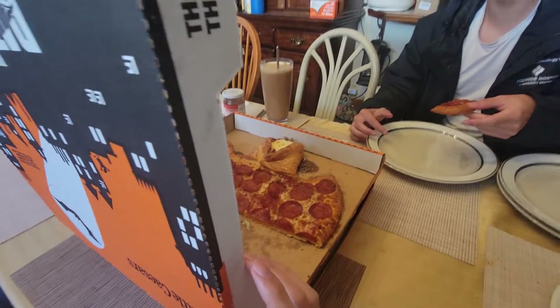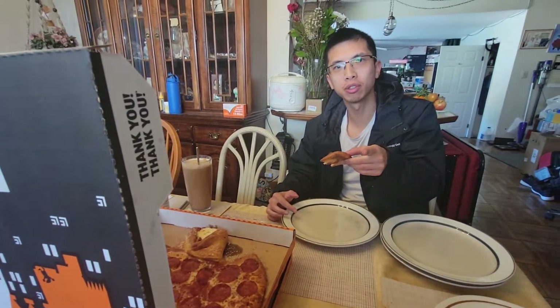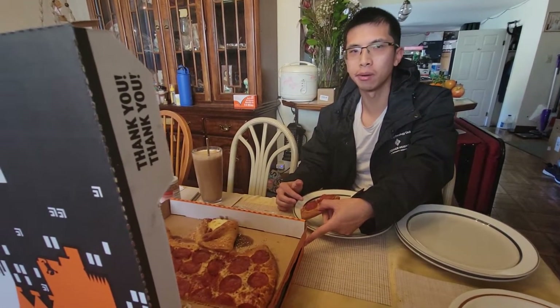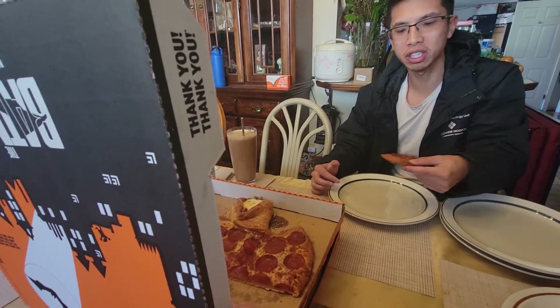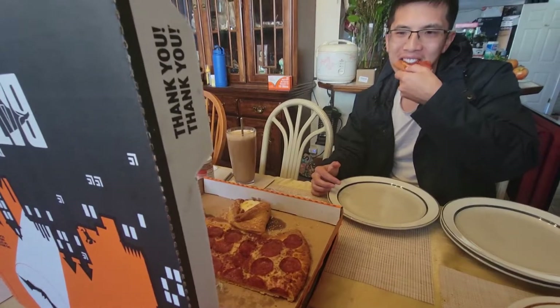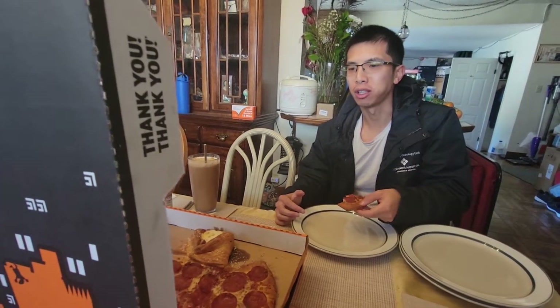I also forgot to mention — T-Mobile Tuesday was promoting Little Caesars. If you buy a pizza, you get a classic pepperoni or cheese pizza free. There's only one day left though, so redeem it if you have it. That's also why we got these extra pizzas.